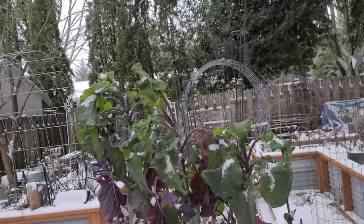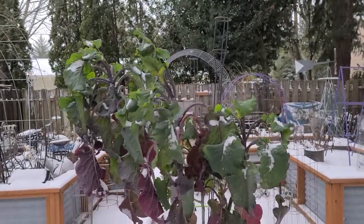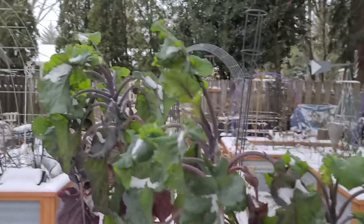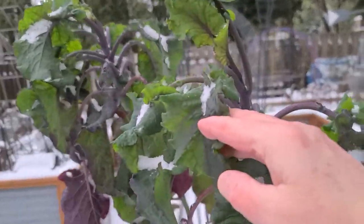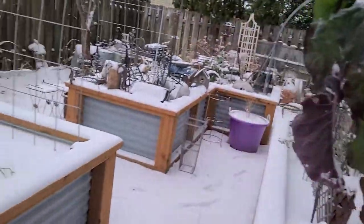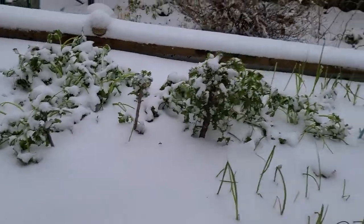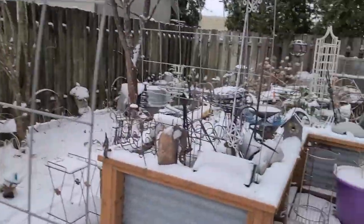Look at this — it's so funny what plants do. The tree collard is bending down. Those are pretty frozen; I might have to take those in and cook them. You notice a lot of plants will do that — they'll bend over — but there's one in particular that I really love.